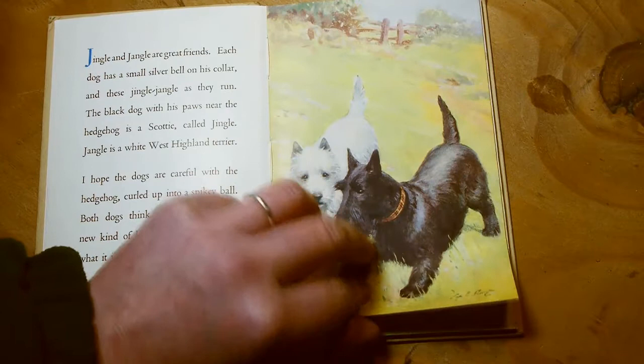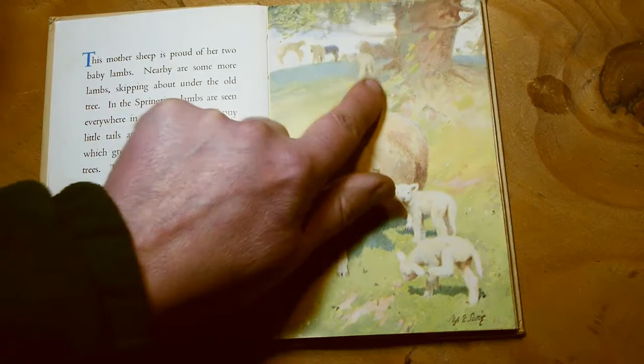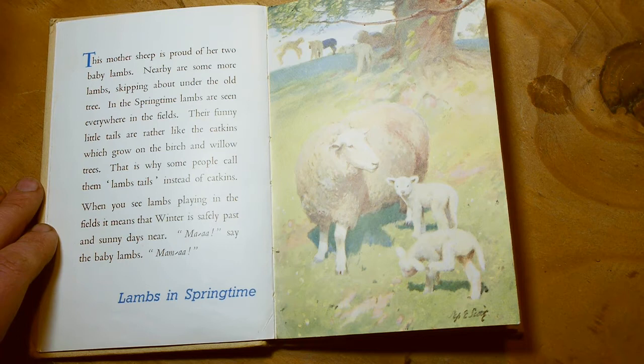The mother sheep is proud of her two baby lambs. Nearby are some more lambs, skipping about under the old tree. Have you ever seen lambs? They call it gambolling. Quite often in the spring, you'll see lambs jumping around, because they've just been born and they're all very excited. In the springtime, lambs are seen everywhere in the fields. Their funny little tails are rather like the catkins, which grow on the birch and willow trees.